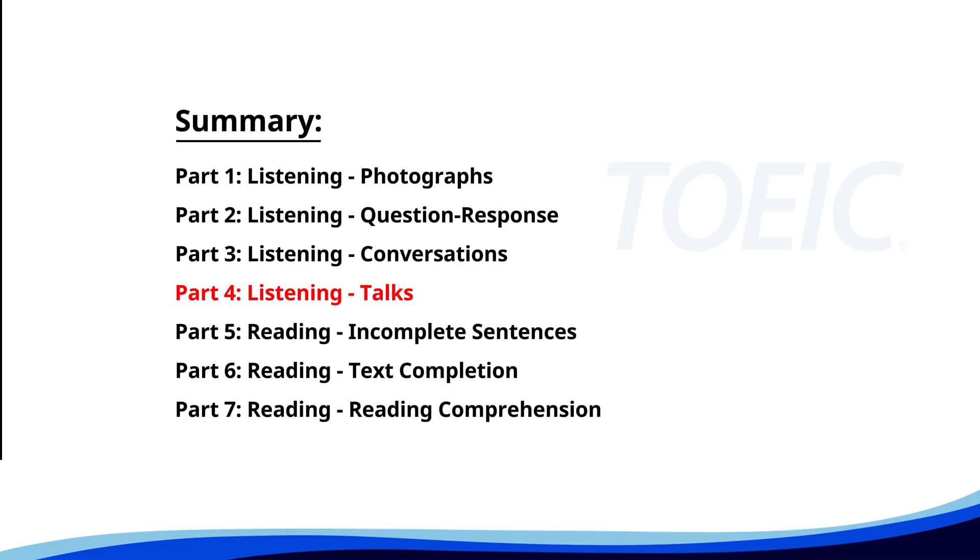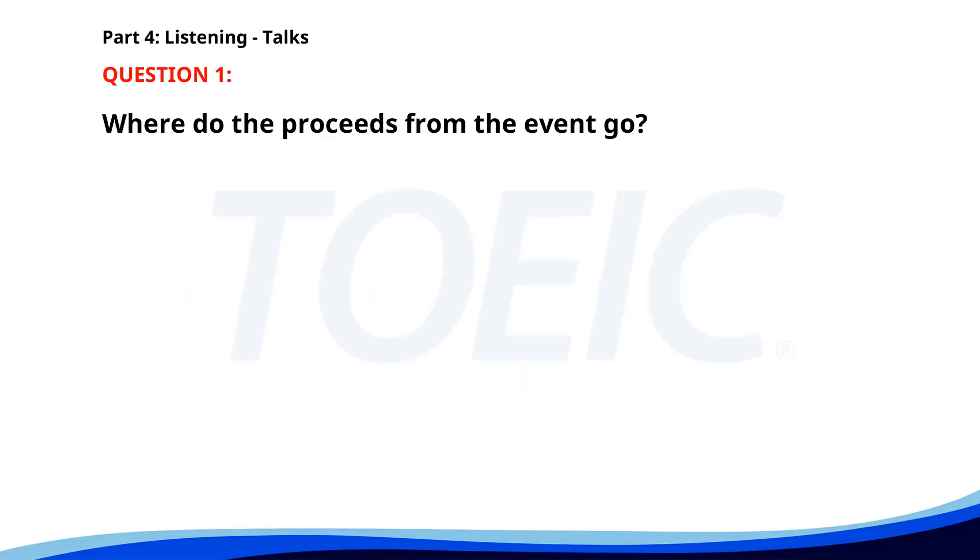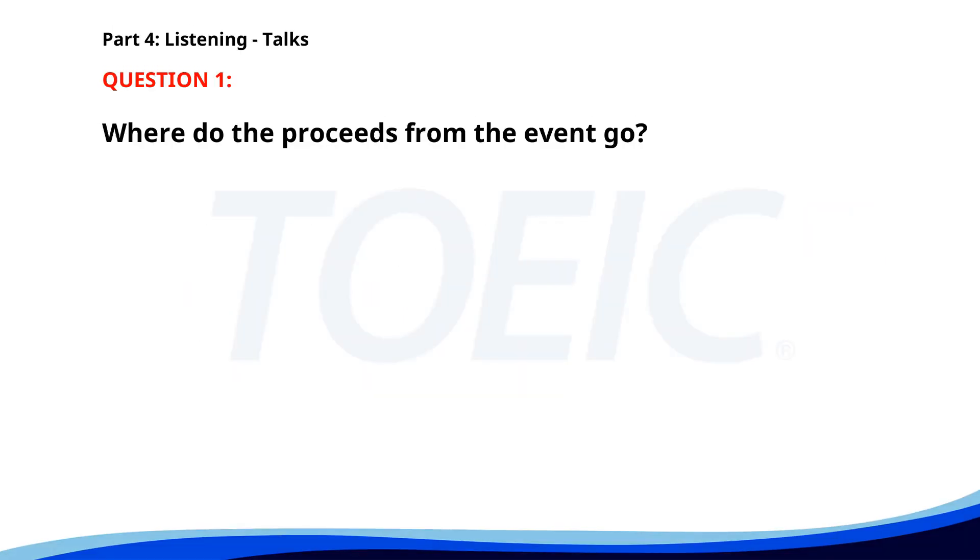Let's dive into Part Four: Listening Talks. You'll hear brief talks or speeches, so stay focused for the questions. Number one. 'Hello everyone, welcome to our annual charity fundraiser. We're thrilled to have so many generous people here today. All proceeds from today's event will be going to local schools to support educational programs. Don't forget to check out the silent auction, which closes at 3 p.m.' Where do the proceeds from the event go? A. To hospitals. B. To local schools. C. To animal shelters. The correct answer is B: To local schools.